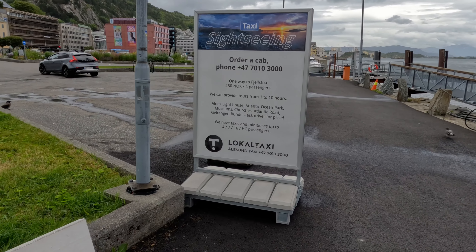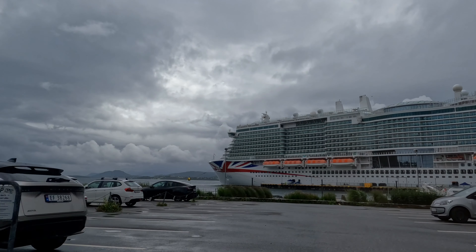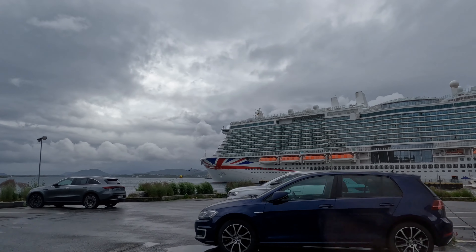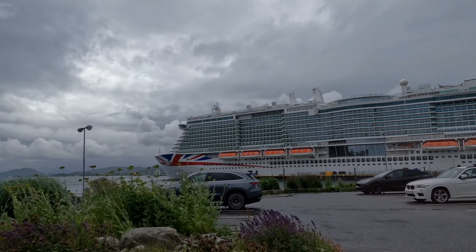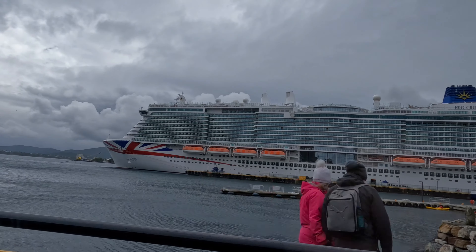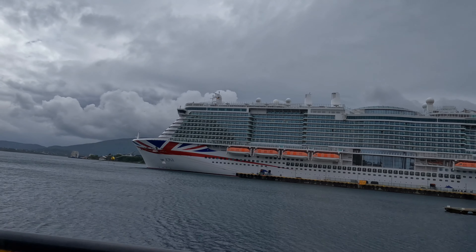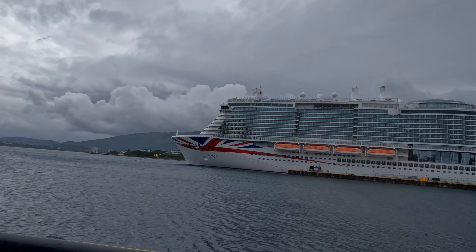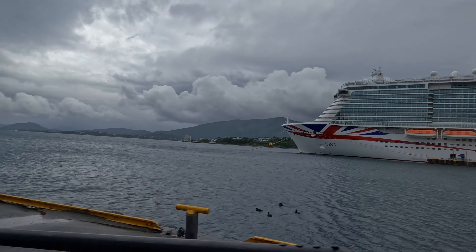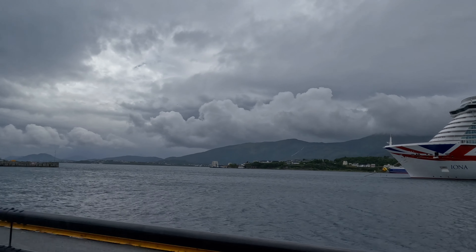We decided to take a taxi to the Aksla viewpoint, which was 250 Norwegian krona for all four passengers — around £19. The tourist train cost 290 krona each, and while that did include a tour around the town, it meant you'd only have 10 to 15 minutes up at the viewpoint. If you'd like to save yourself some money, definitely take the cab.